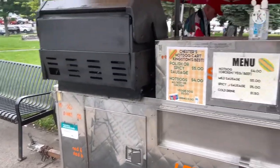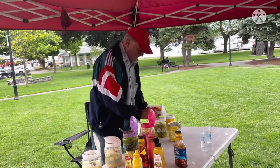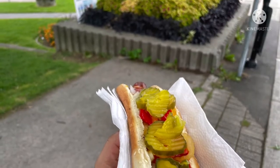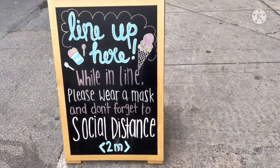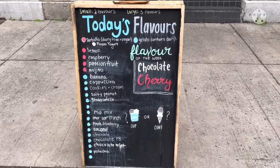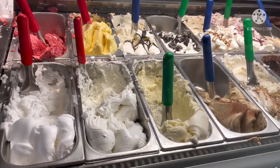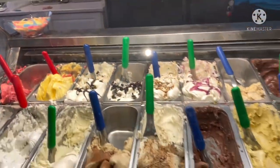I saw a guy selling hot dogs with different toppings of your own choice and various sauce options. The guy was really friendly and the hot dog was really yummy. I also discovered a place called White Mountain which was popular for its different variety of gelato, including non-dairy gelato, and the staff over here were really friendly and helpful as well.